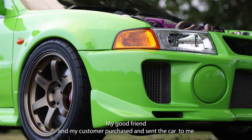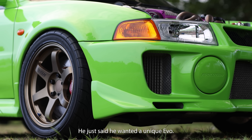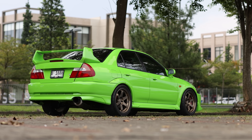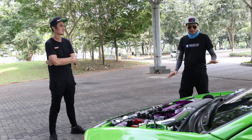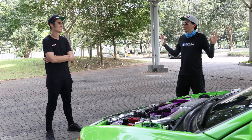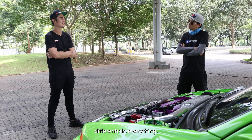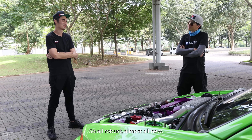My good friend and customer purchased and sent the car to me — he just said he wanted a unique EVO. How long did it take to build? Around 12 to 15 months. Did you have to take it down to bare metal? Everything — every bolt off, including the suspension, the drivetrain, different seals, everything. All rubbers, all mounts, all new.